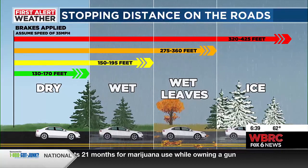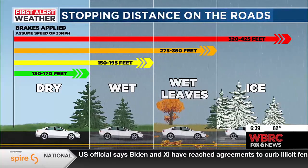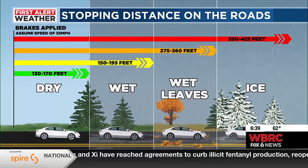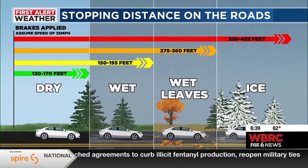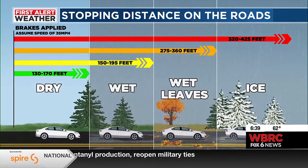When it's dry and you're going about 35 miles an hour, in order to stop you need to give about 130 to 170 feet — that's basically 50 yards on a football field, so about halfway through. If it's just raining, it can take 150 to 195 feet, so about 50 to maybe 75 yards or so.